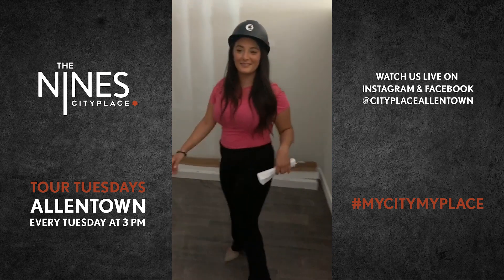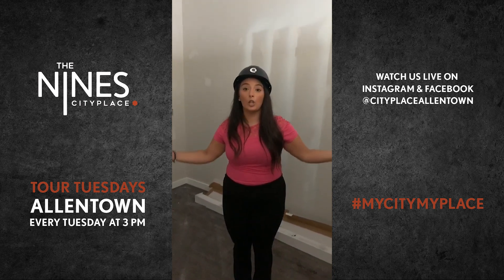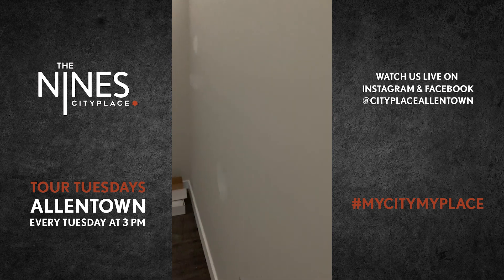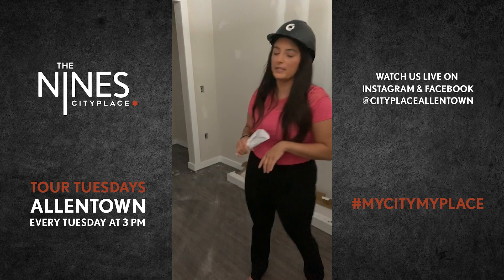Our first question: what makes it a junior one-bedroom? So this is a little unique. Instead of a studio space where it's all open, you actually have this wall over here that gives you some enclosure and privacy. But the area over the top is all exposed, so you still get lighting into your bedroom.